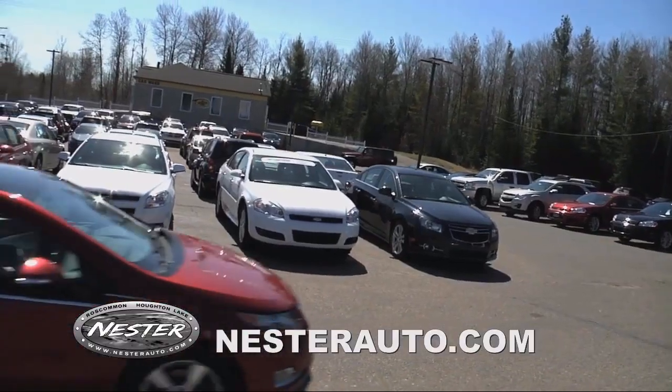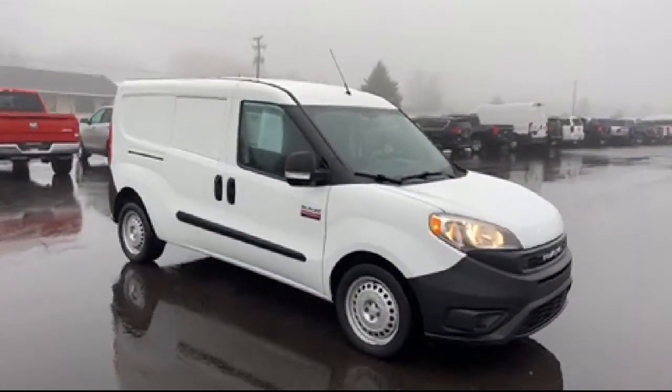Welcome to Don Nestor Auto Group, and here's a look at another one of our great vehicles from our inventory.